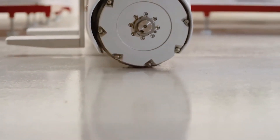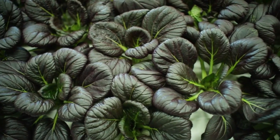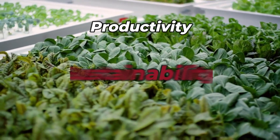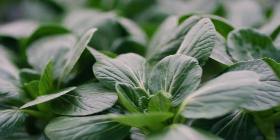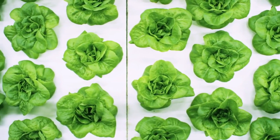This data is used to make real-time modifications to optimize plant growth, resulting in higher yields and improved crop quality. By improving the productivity, sustainability, and accessibility of fresh food production, IronOx's novel approach to smart farming has the potential to revolutionize the farming industry.